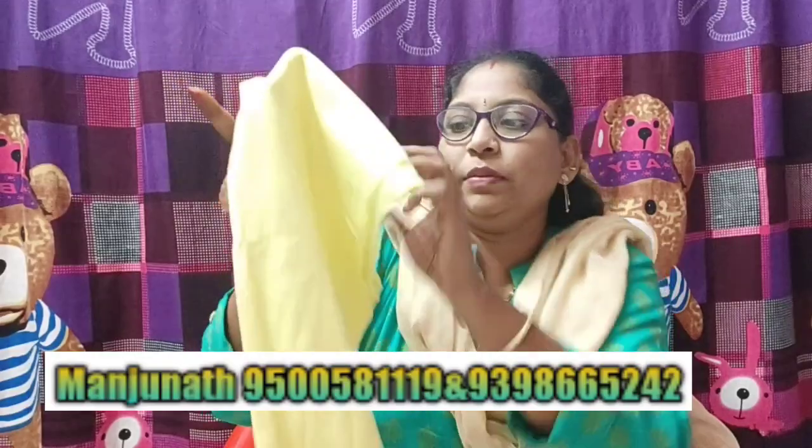It is a clean towel. I am using it on my skin. I am showing it is a clean towel.